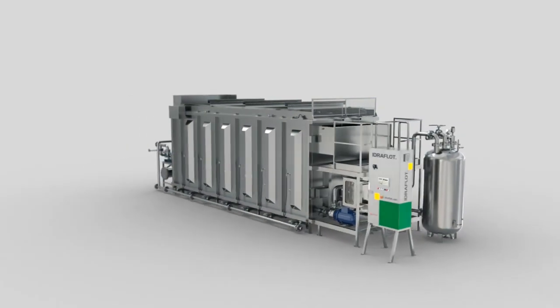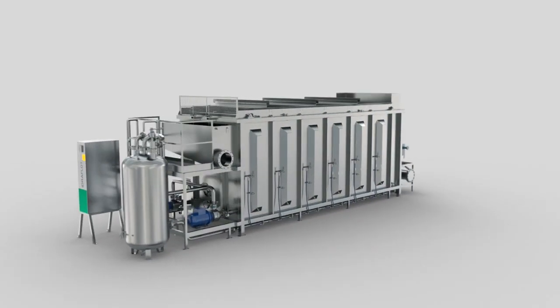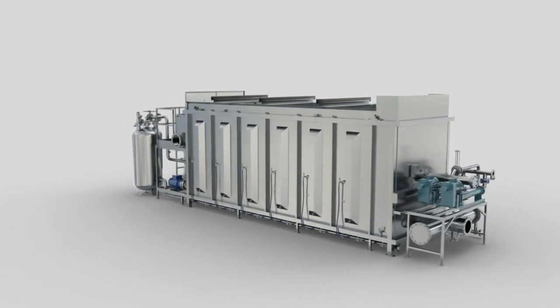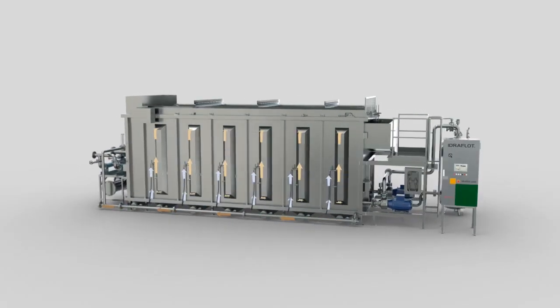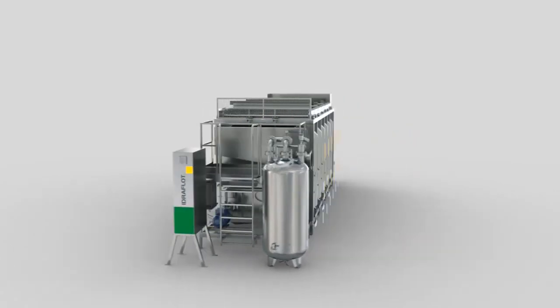Hydroflot is a multi-dissolved air flotation technology, mainly dedicated to the removal of insoluble COD, suspended solids, fats, oils and grease from wastewater, with an innovative and effective water mixing device. It is an excellent solution where water clarification and solid separation are required.